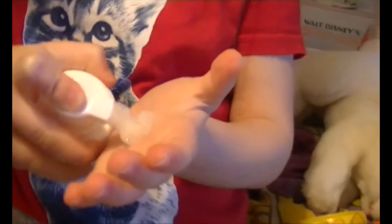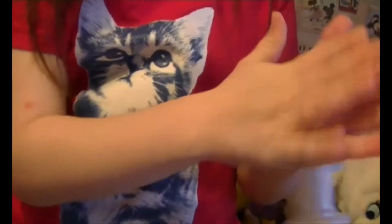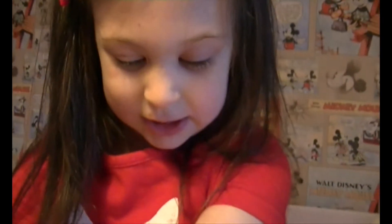I took the lid off and then just lift it and spread it on my hand. Let's have a look. Put it on your hand and then rub it in. Where would you put that cream? Where would you put it on your...? On our chicken spots.